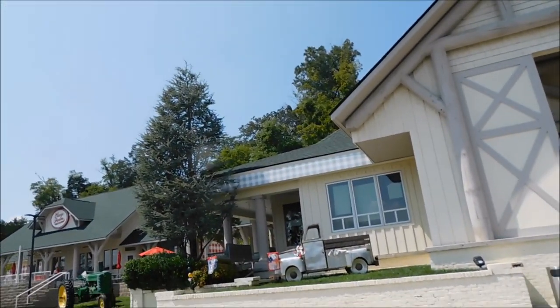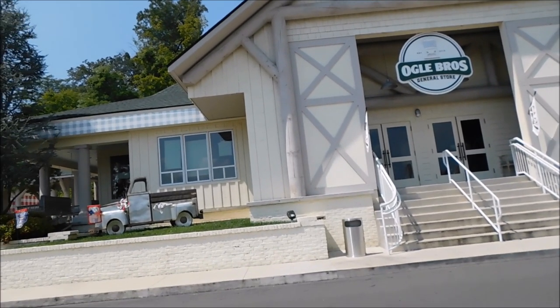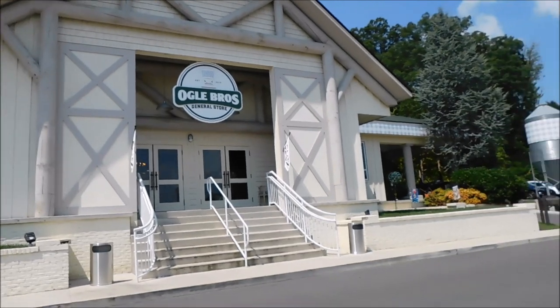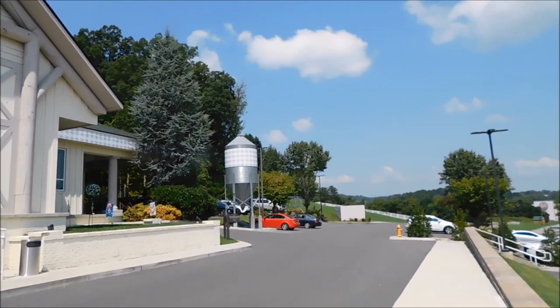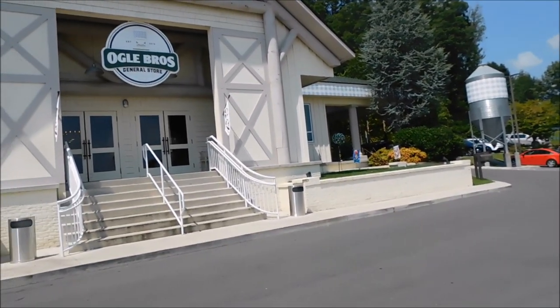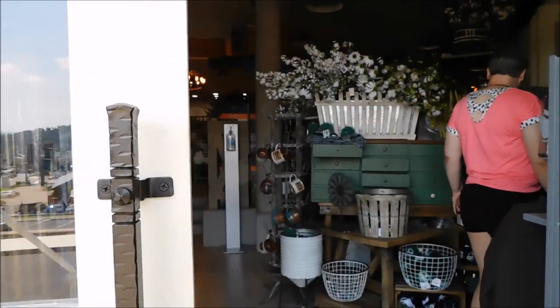Really cute outside. They've got a farm tractor and a little truck. Porter swings and everything. Really nice place, guys. They've got a whole lot to offer — really cute. So let's head inside Ogle Brothers General Store.